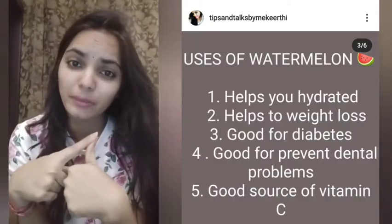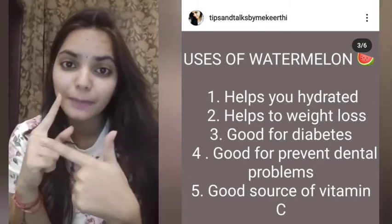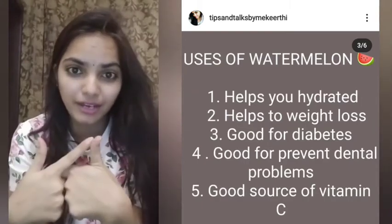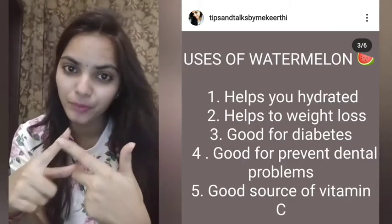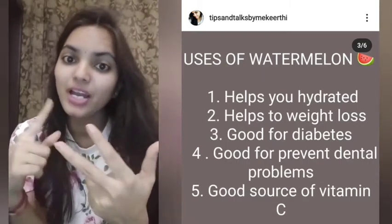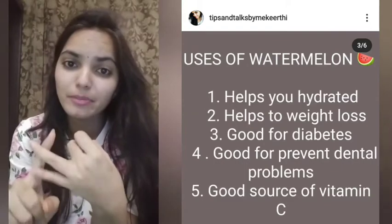It is good for everyone. You are going to be hydrated. 90% of the water content is very helpful for weight loss. There are amino acids that are very helpful for weight loss. It's very helpful for dental problems, asthma, and the vitamin C content.